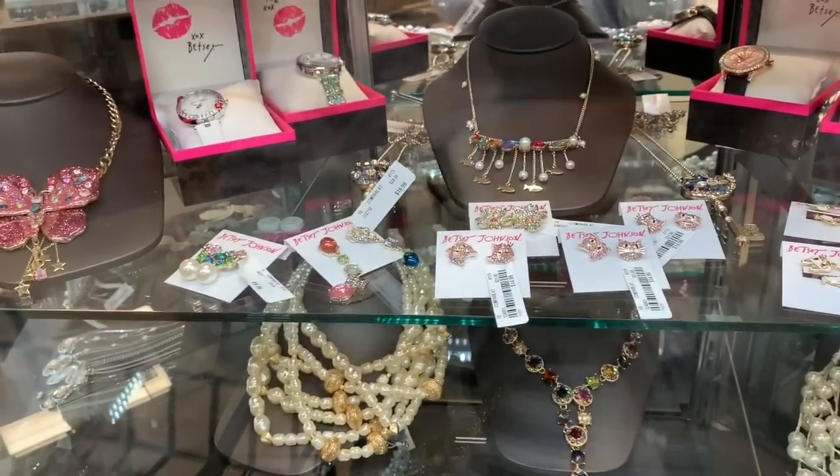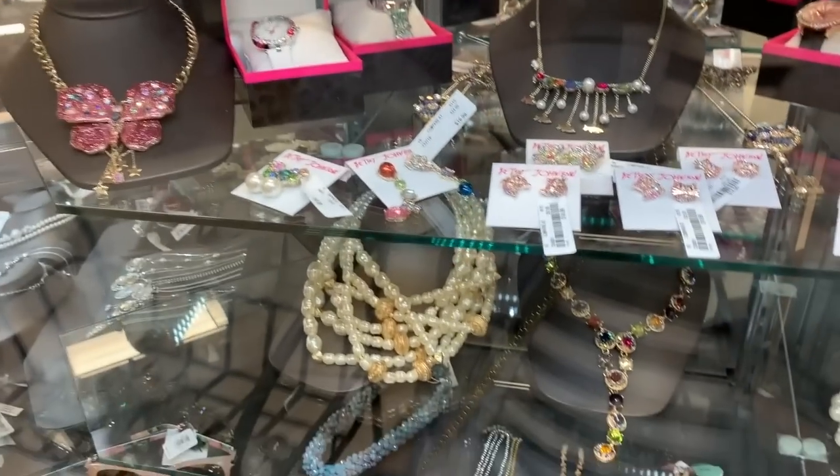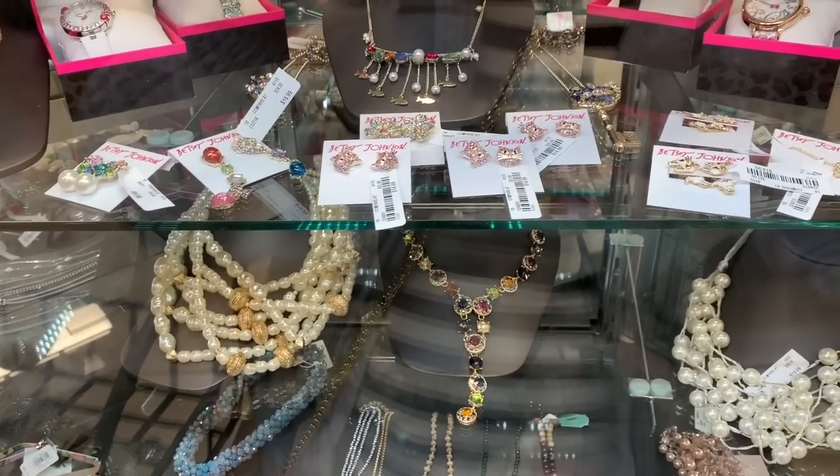Betsey Johnson is always so happy and upbeat. Her designs are so much fun. The price for the earrings is only $14.99 — so that's a deal!